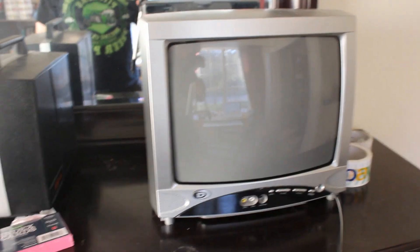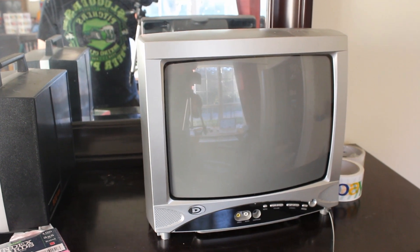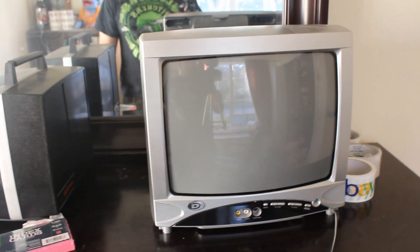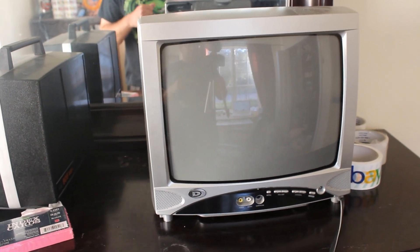Little retro gaming TV — I'm actually going to keep this because the other TV I had for testing games and VCRs and stuff was really big. But if I were to resell this, I'd get $50 to $60, and I paid $5 for it. So it's still something good to look out for.